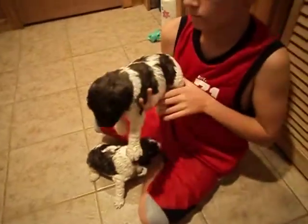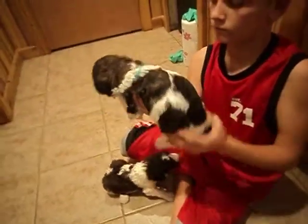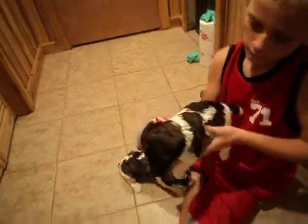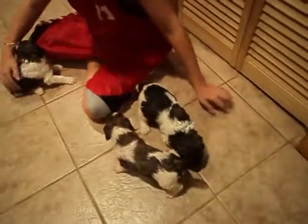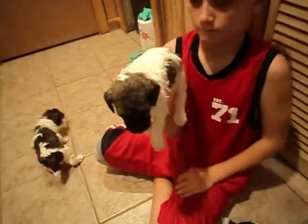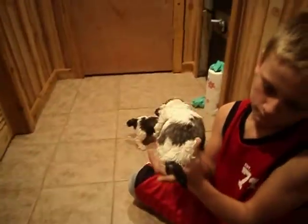This is the turquoise ribbon female. She's pretty too. Be careful, turn around the other way. This is the yellow ribbon female. Turn her around — please hold her with both hands.